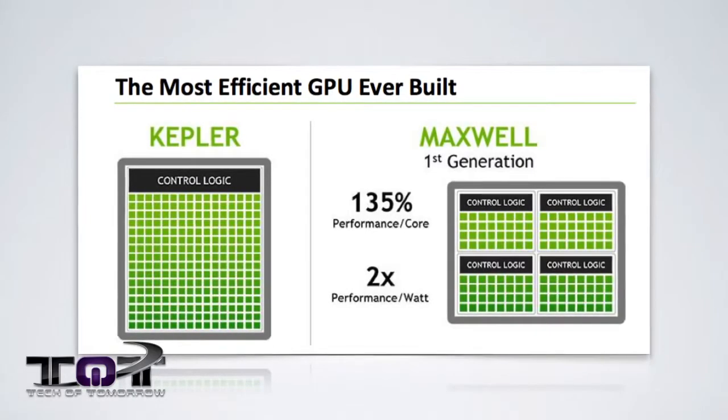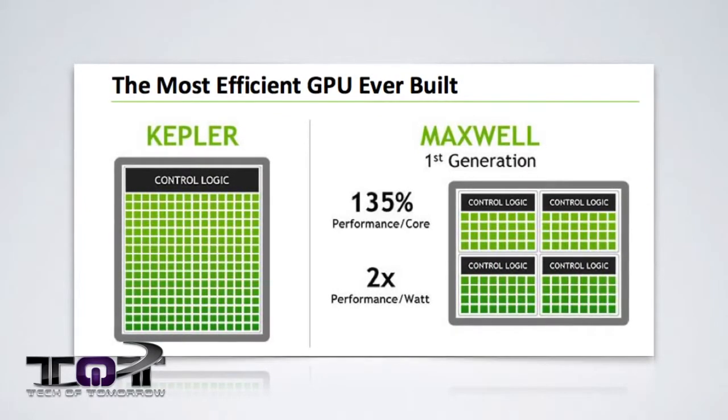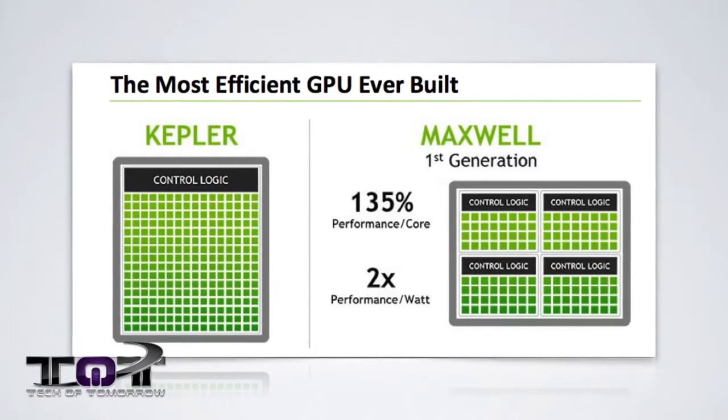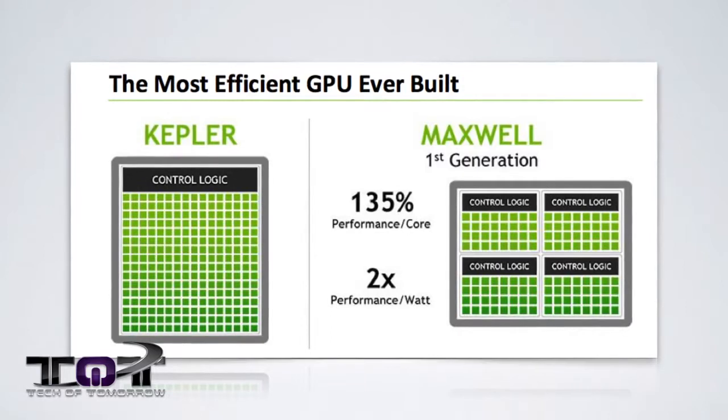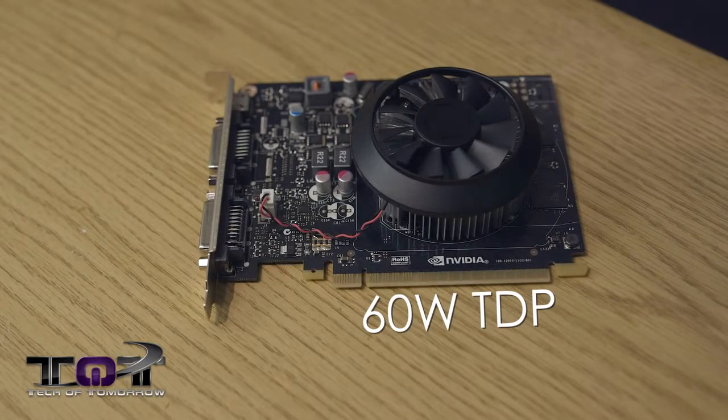Maxwell has improved the utilization of their cores by changing the architecture behind their SM and its control logic technology. In the previous Kepler design, the SM contained a single control logic that had to handle 192 cores simultaneously. But now, NVIDIA has split that single core into four cores that each handle 32 cores apiece. What that really boils down to is that the power-to-performance ratio is now four times better than previous generation chipsets. This thing has a TDP of 60 watts — pretty incredible. All the power goes right through the PCI lane, so you don't have to plug it in at all. The minimum power supply requirement is about 300 watts.